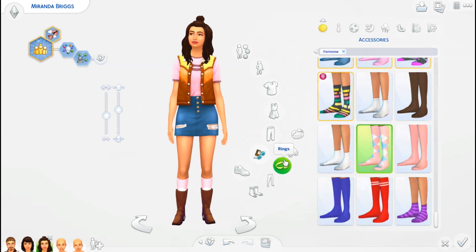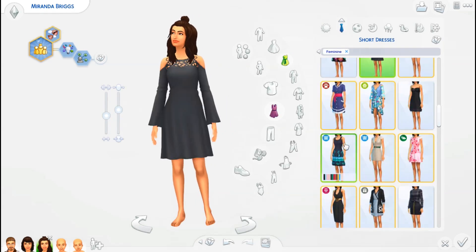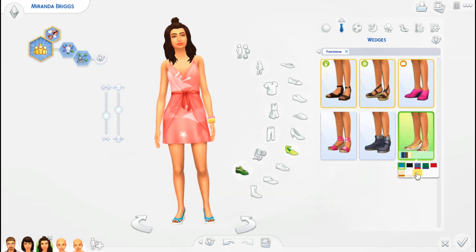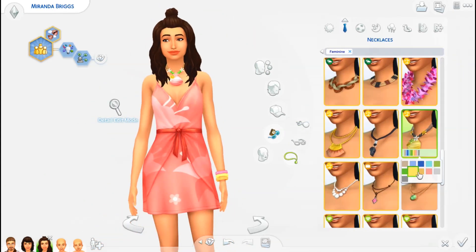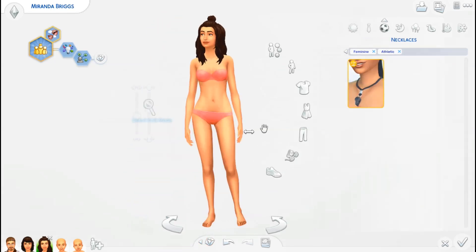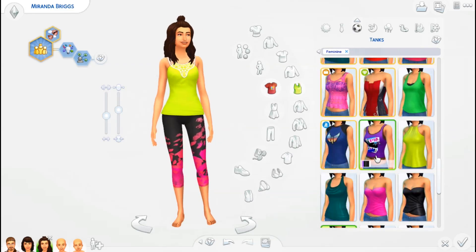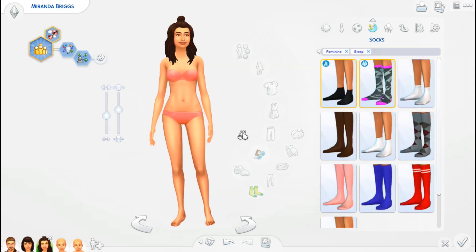Miranda is very creative, just like her mom. She's also into painting, has a fairly high painting skill, plays a little bit of piano, and is really good at guitar as well. She's a very creative, outgoing, and overall nice Sim — not mean at all. She's very girly; when I decorate her room I go very pink and yellow and feminine.